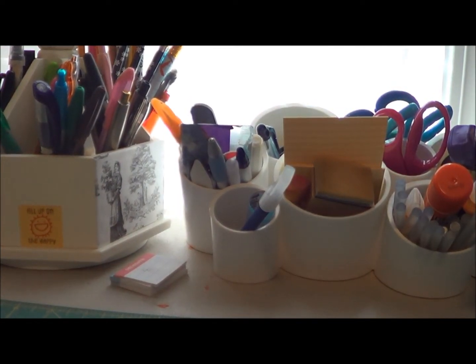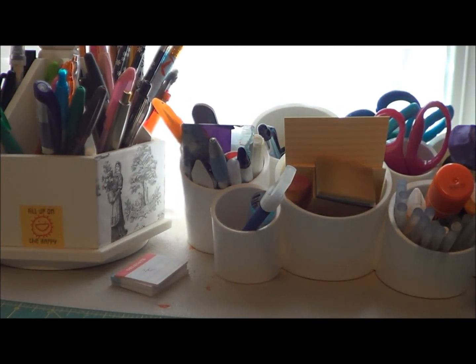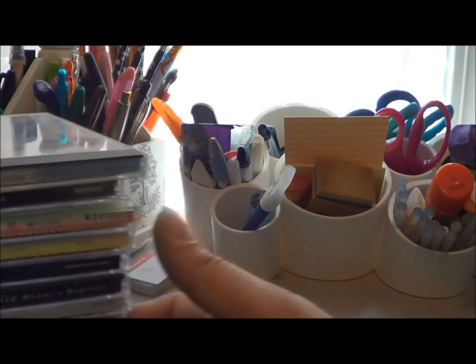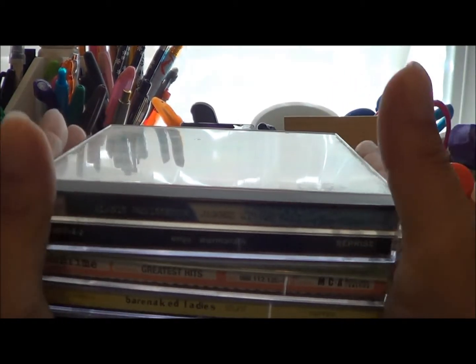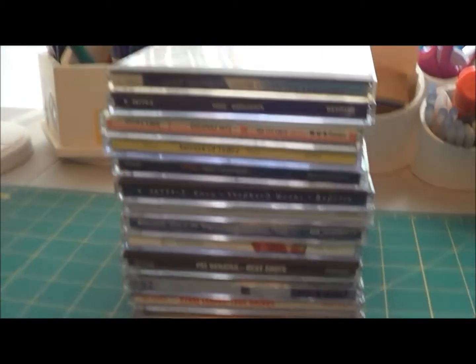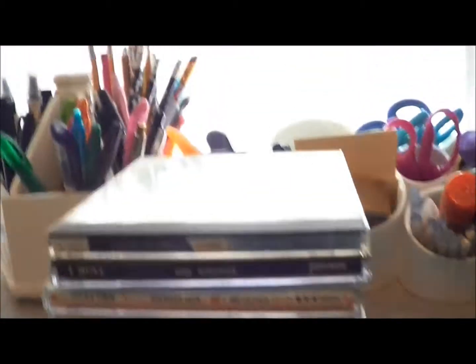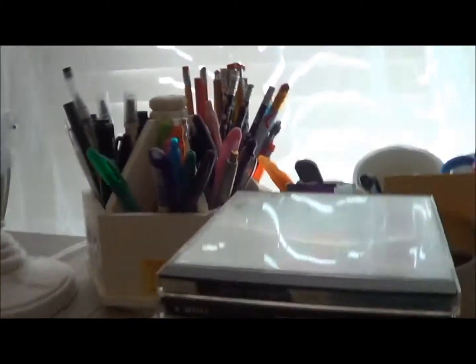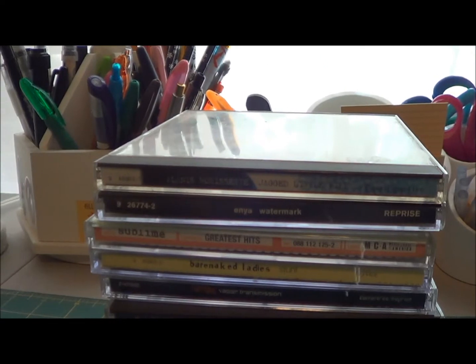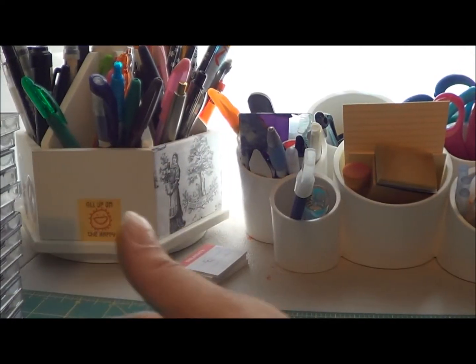At the flea market, there was this woman selling CDs, and some of them were still in the package brand new for a dollar. She had a bunch of music that I like so I got quite a few. Some of it's old school, so I was excited to find it. Let me show you what I got.